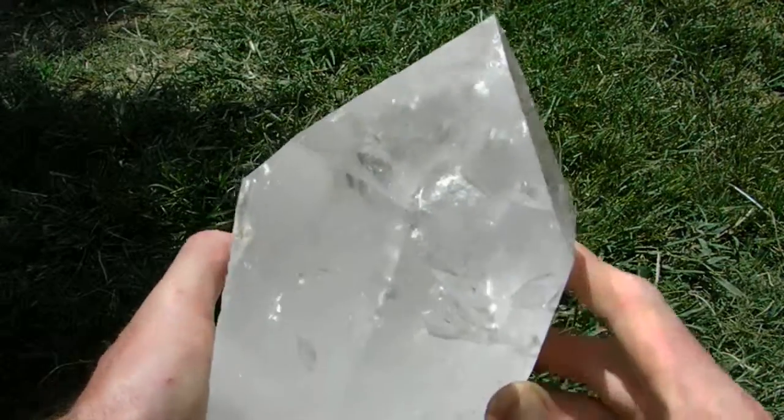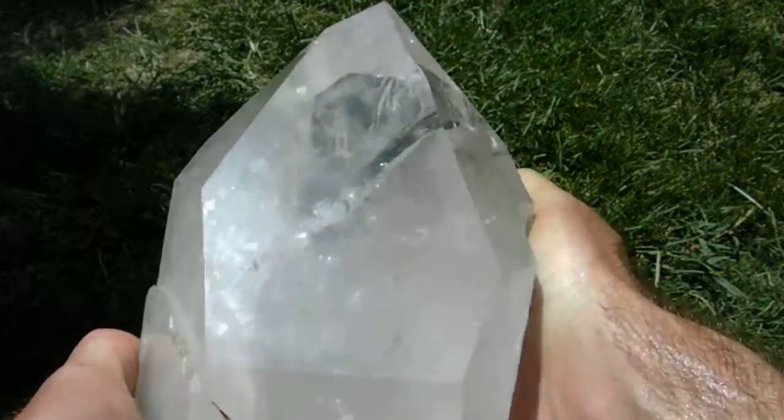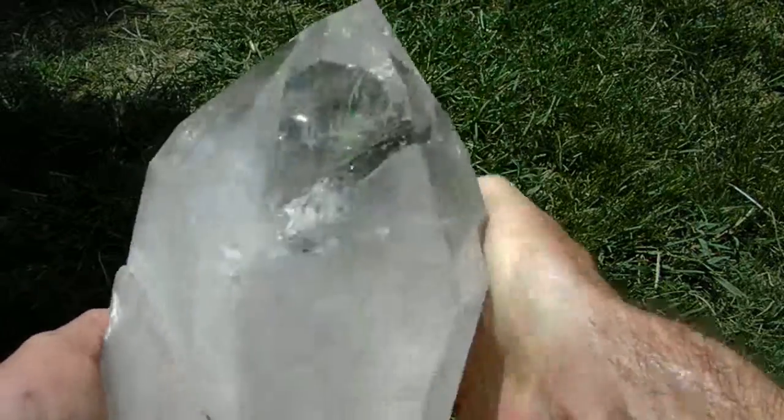This point is super clear with the highest shine. The display is perfect. It has a killer rainbow right there on the inside.